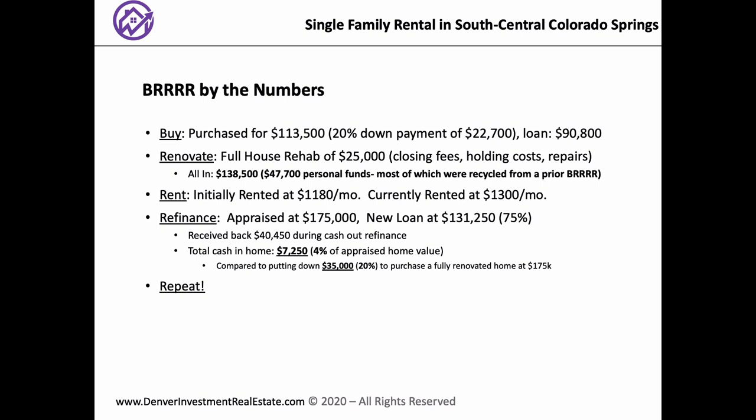Now — the Refinance. What were you expecting for the appraisal ARV and what did they come in at? I was expecting $165,000 and we were saved by the fact that it came back at $175,000. We were able to get a new loan for $131,250, which is 75% of that appraised value. Was it a 30-year conventional or a portfolio loan? 30-year conventional. By doing that, we were able to get back $40,450.